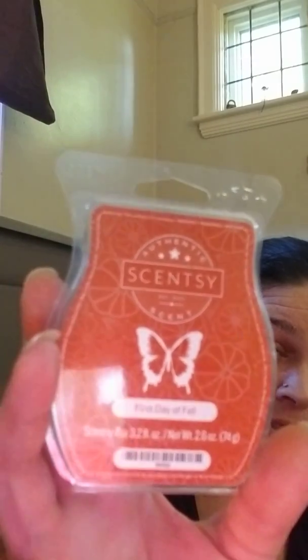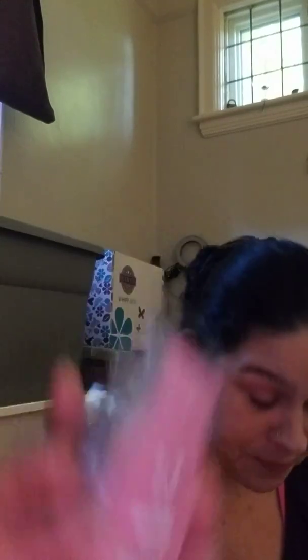And the last three, guys: first day of fall — my favorite as well — sugar, and last but not least, which I'm warming right now in all of my warmers, is apple s'mores.